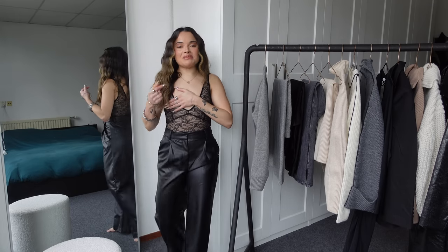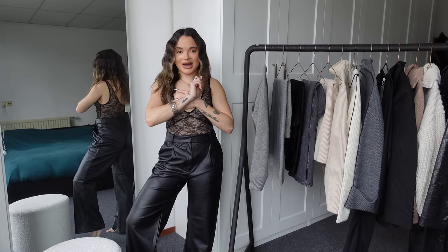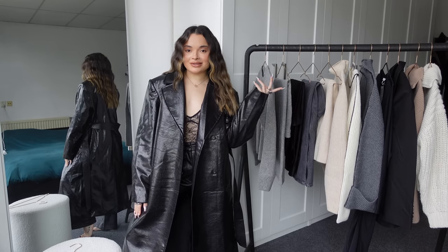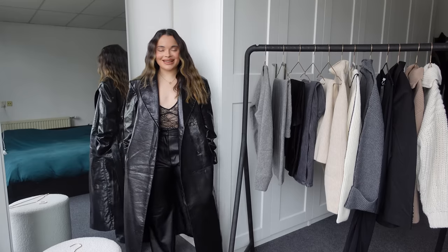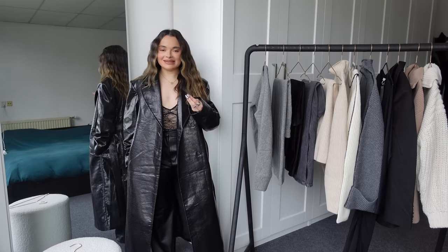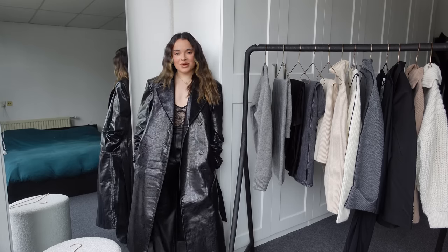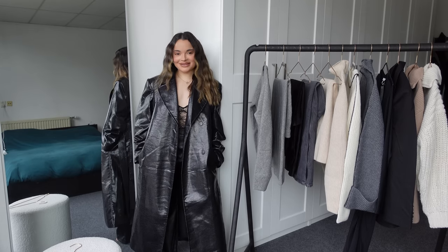You guys know what will look amazing with this outfit — that trench coat I just showed you guys. Hold on, this is gonna look so good. Black on black is just so sexy. This is giving me boss bitch energy. How gorgeous are these together? I love that you can see the lace peeking out and it's giving you a bit of sexy detail. Very glam, elegant. Black is just always a vibe. I feel like I'm ready to go act in a movie where I am the main character.